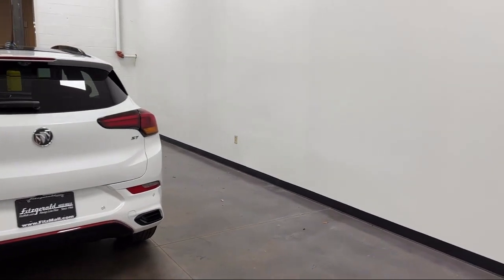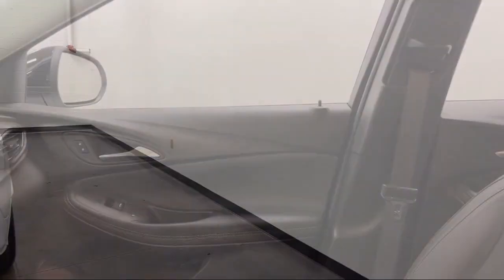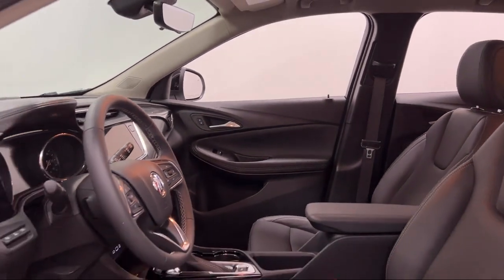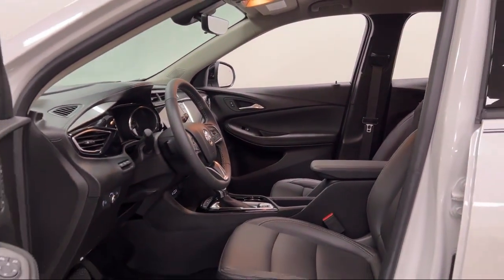USB auxiliary audio input, steering wheel mounted phone controls, hill holder control, front overhead console, and has less than 10,000 miles on the odometer.